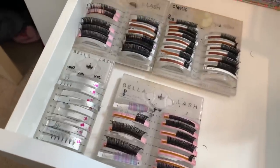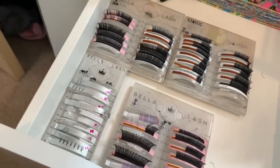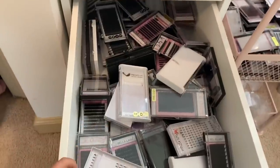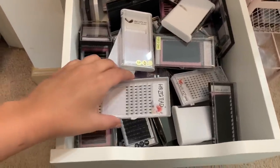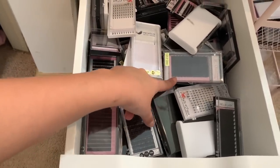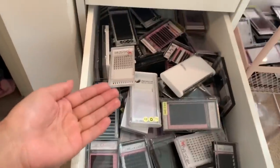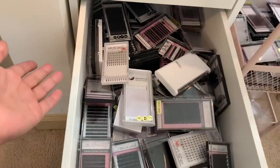I also have colored lashes — they're pretty cool. In this next drawer, this is all my stock. The premade ones my friend uses on me I don't use on clients. Those over there are volume lashes that I do use on clients. This is my stock of lashes — we're not running out any time soon.